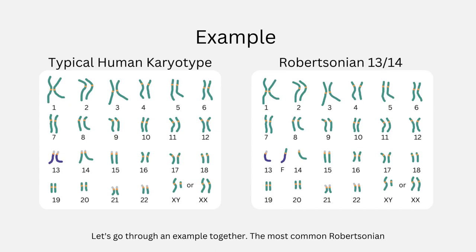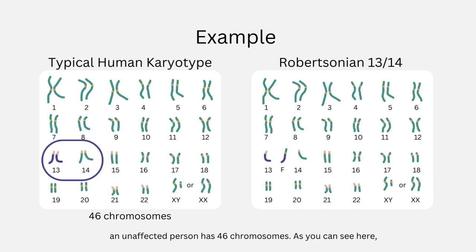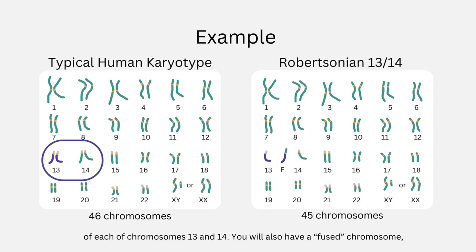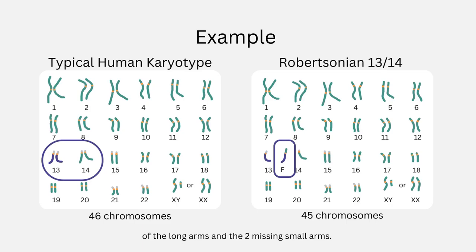Let's go through an example together. The most common Robertsonian translocation takes place between chromosomes 13 and 14 and makes up approximately 75% of all Robertsonians. As mentioned, an unaffected person has 46 chromosomes. If you are a carrier of a 13-14 Robertsonian translocation, you will have 45 chromosomes instead of 46. You will have one full copy of each of chromosomes 13 and 14, and also a fused chromosome, which is the long arm of 13 fused to the long arm of 14. The only big difference in a Robertsonian translocation is the location of the long arms and the two missing small arms.